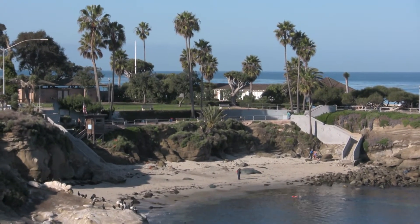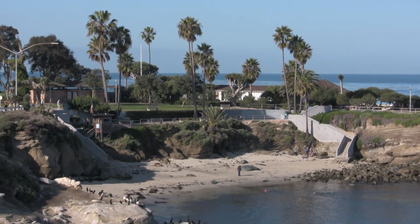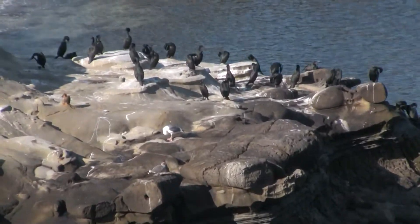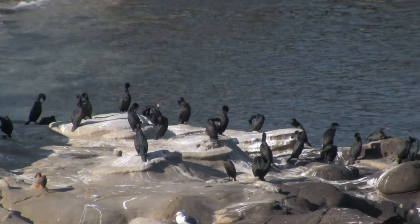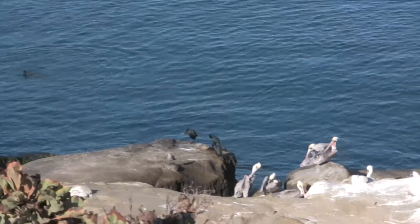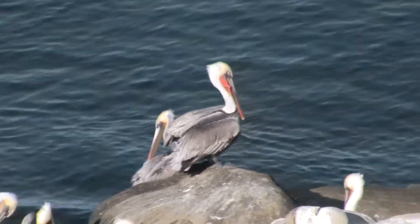La Jolla Cove is an underwater preserve. It has hundreds of species of different fish and underwater marine life, and it's one of the underwater preserves in the area out here. There are a lot of tourists, and this area is also loaded with tons of birds, seals, and different wildlife. Birds love to just sit on these rocks. There are a lot of pelicans out here — I'll zoom in on a couple here real quick.